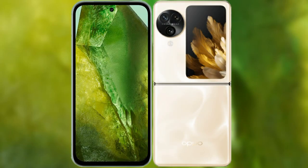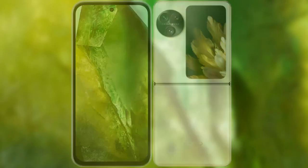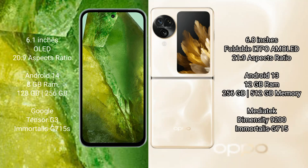I will compare the new Google Pixel 8a with OPPO Find N3 Flip. Google Pixel 8a comes with a 6.1-inch OLED display and 20:9 aspect ratio. OPPO Find N3 Flip comes with a 6.8-inch foldable LTPO AMOLED display and 21:9 aspect ratio.